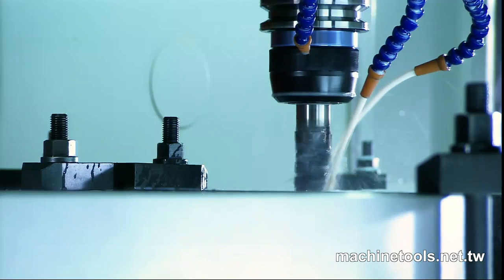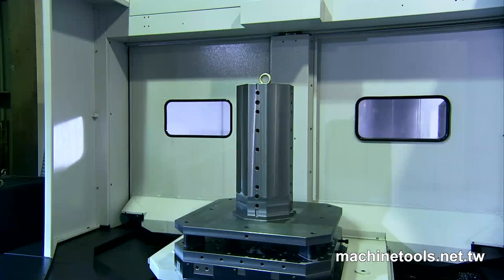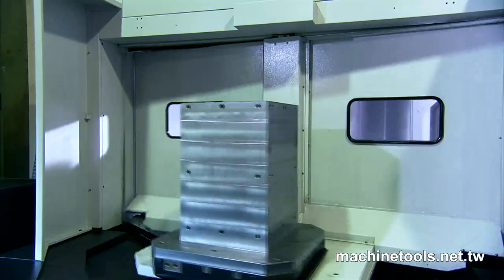As for QC, Lead Industrial maintains consistency throughout the production process, with a complete range of testing facilities.